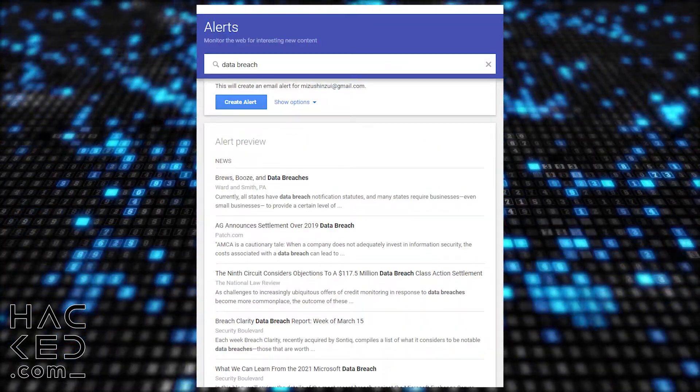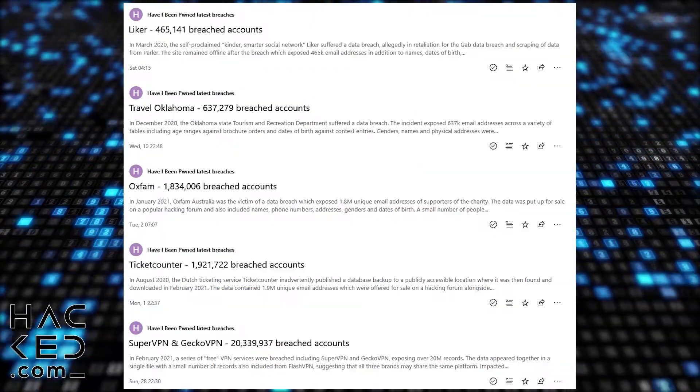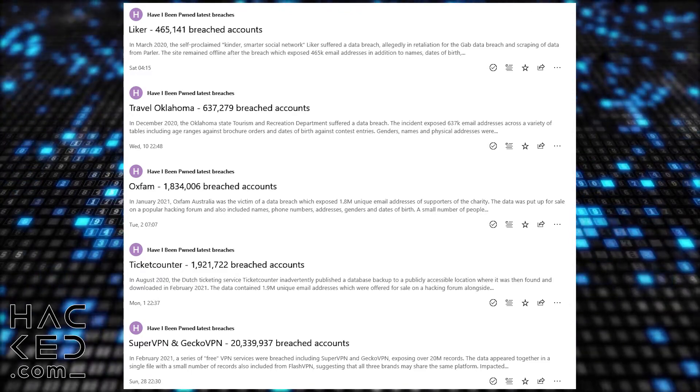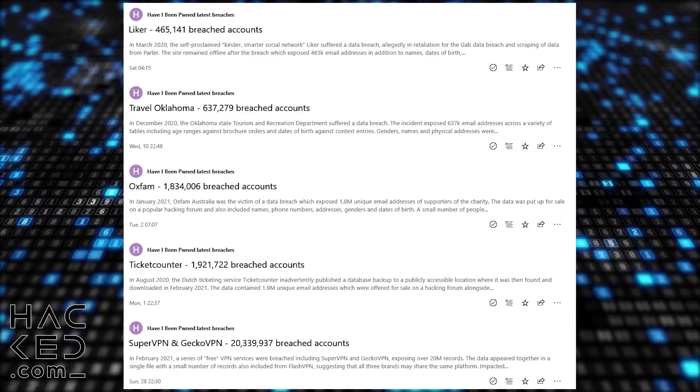A great option is to set up a Google Alert for data breaches, or use an RSS reader like Newsflow to add the Have I Been Pwned breach sites feed. Both of these options should inform you as soon as there is a new data breach.